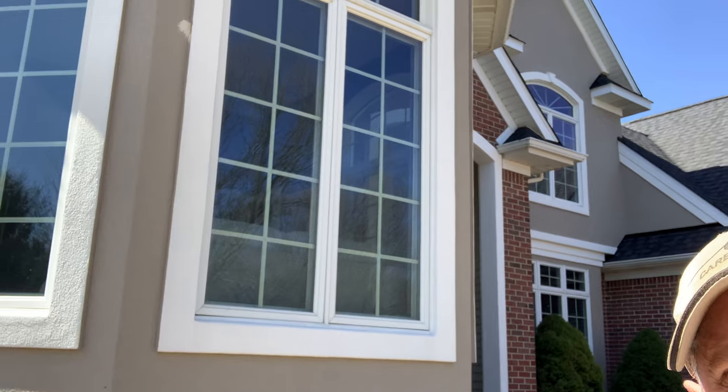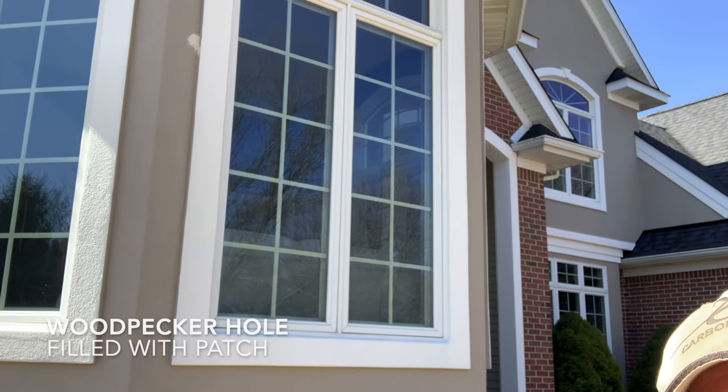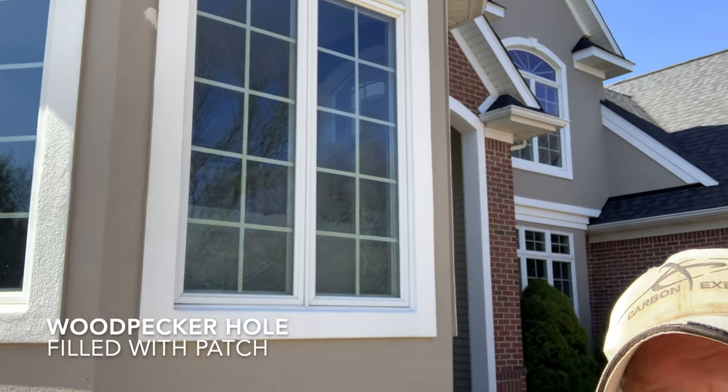For several years in our home we had frequent visits from woodpeckers. Our home has this architectural foam covered in a stucco or Dryvit-type finish, and that's how all the borders and the framing around the windows is done. If you'll notice right there, that is a woodpecker hole. The woodpeckers come and they love pecking on this stuff because they think they're going to find insects in it.